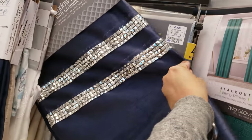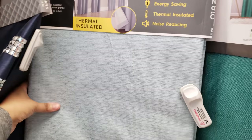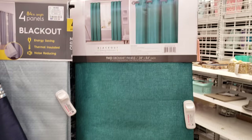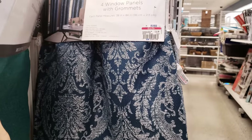We have some curtains — look, that one has some bling on there. Blackout — this one's gonna be 30. This lady in the next aisle thought I was talking to myself and kept looking at me all weird, it's kind of funny. And 17 dollars.